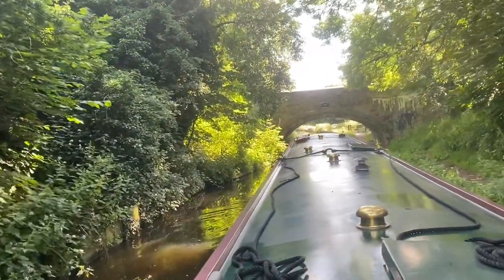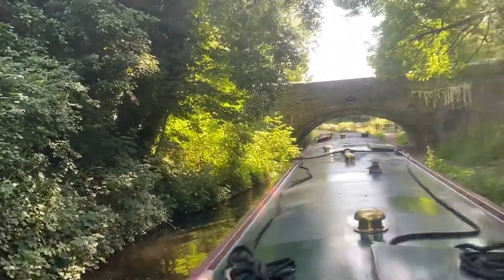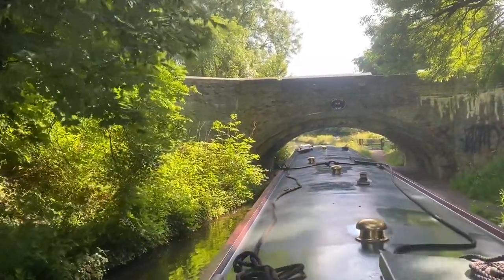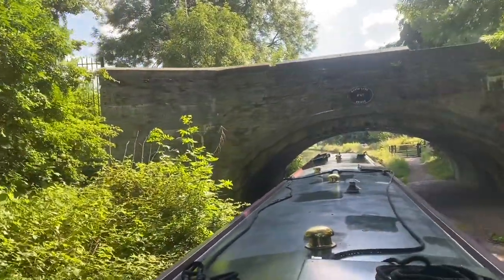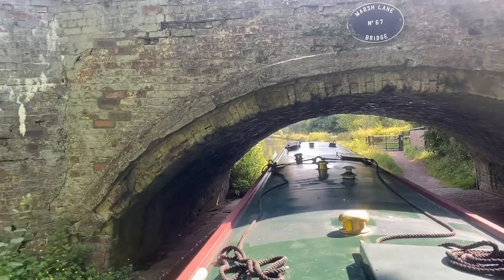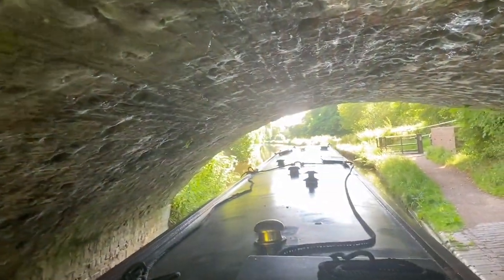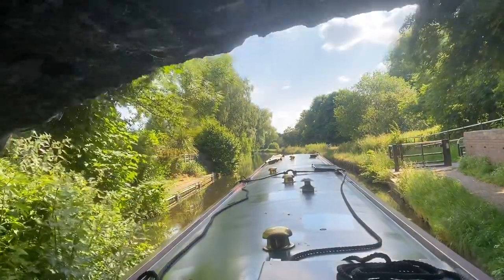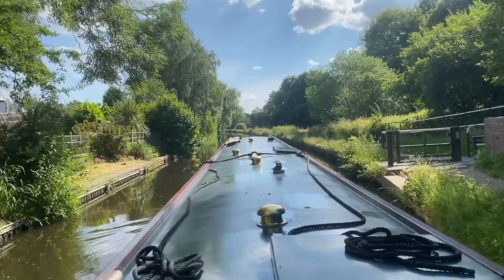Let's call it normal size. Whatever normal is. Pleased to say that I went through all that without touching the sides once, and it is narrow. It reminded me of going through the Harecastle tunnel — obviously just not in a tunnel, but the width wise I mean. A bit of practice for later next week. I think we'll be doing the Harecastle then. Back out to wide canal again.